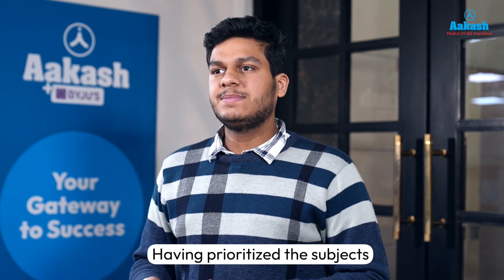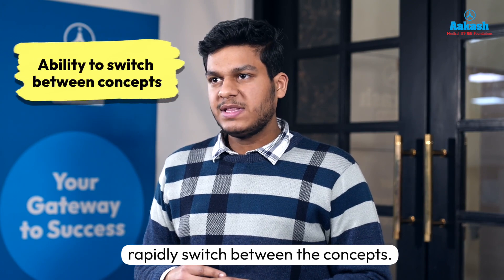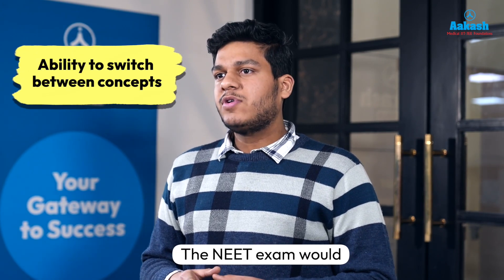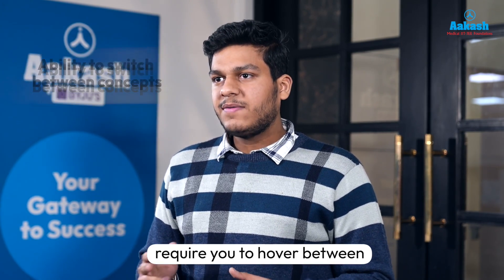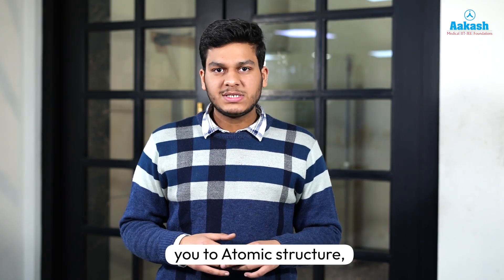Having prioritized the subjects and sections, next comes the need to rapidly switch between concepts. The NEET exam would require you to hover between different concepts — while one question will take you to atomic structure, the other would take you to equilibrium or thermodynamics.